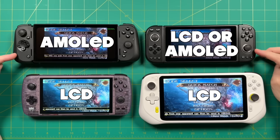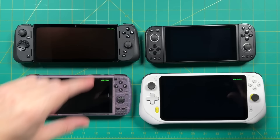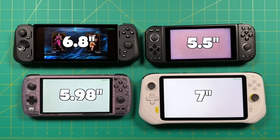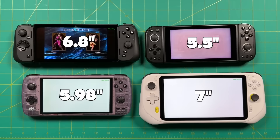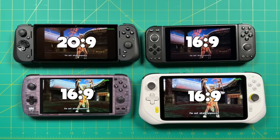The Razer Edge has an AMOLED panel, and the Pimax Portal comes with an LCD panel at the lower-end version, but if you get the higher-end version it will come with AMOLED as well. The displays on the Odin and the Cloud are LCD. The sizes of these screens do vary by device: the Pimax Portal has the smallest display at five and a half inches, the Cloud is seven inches — the largest one here — and the devices vary by aspect ratio as well. Three of them are 16:9, but the Razer Edge is 20:9, which is more similar to a smartphone.